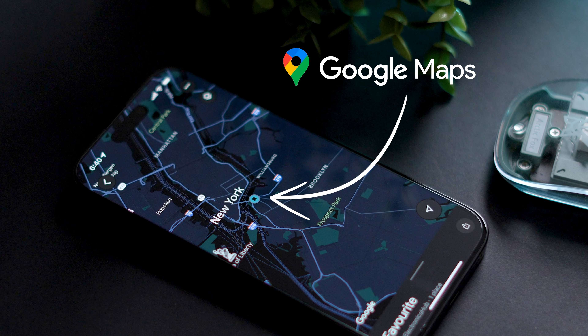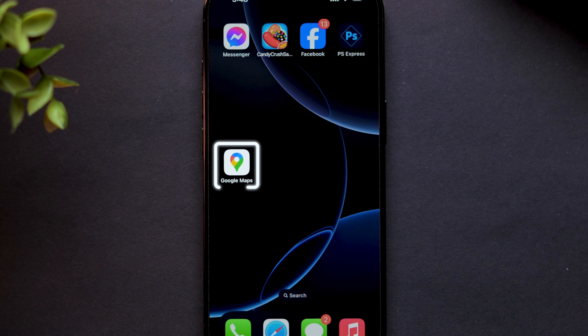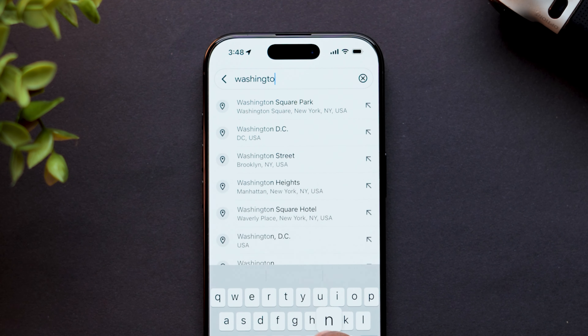How to Save a Location in Google Maps. First, open the Google Maps app on your smartphone. Using the search bar at the top, search for the location you want to save.